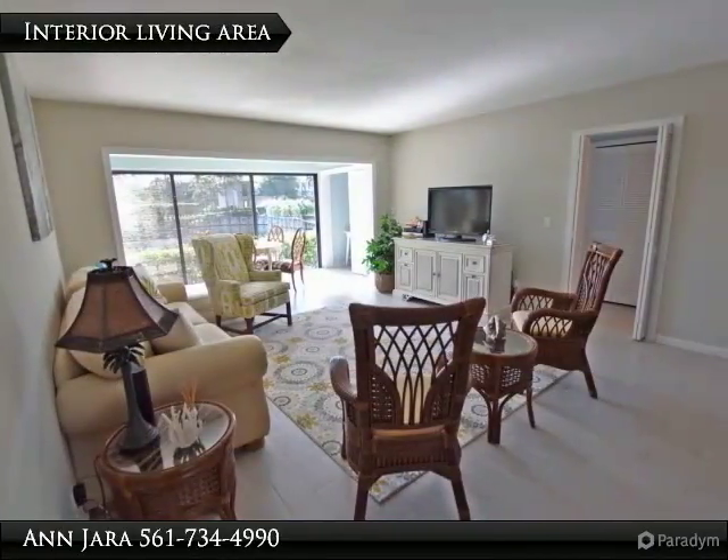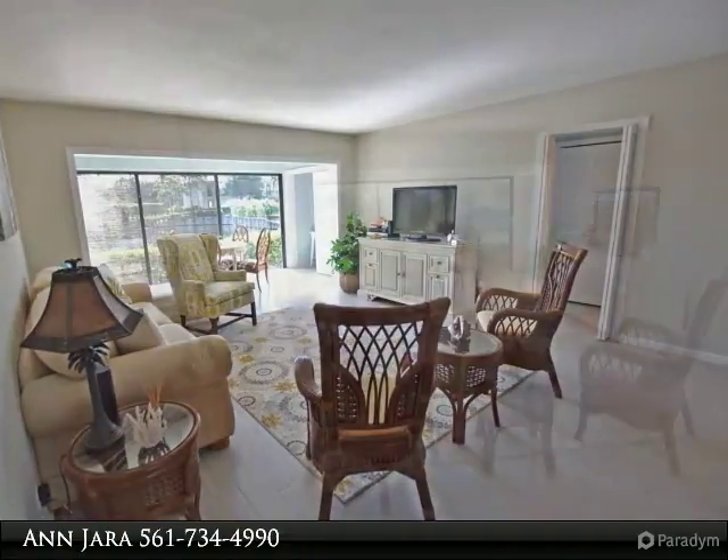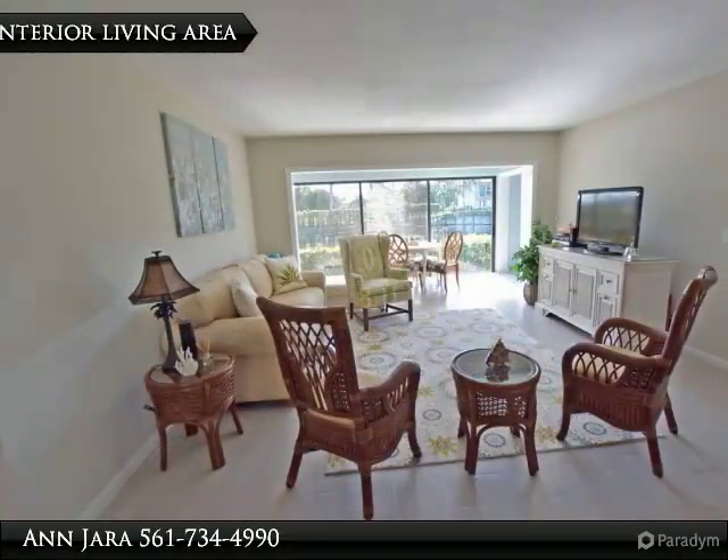Spacious rooms — both bedrooms can fit king-size beds. Closets in both bedrooms have been redone with California Closets.